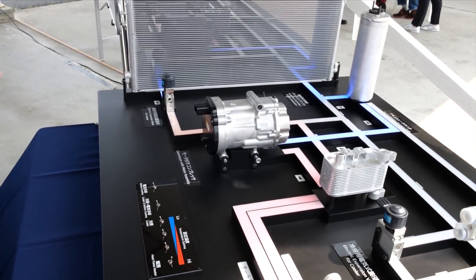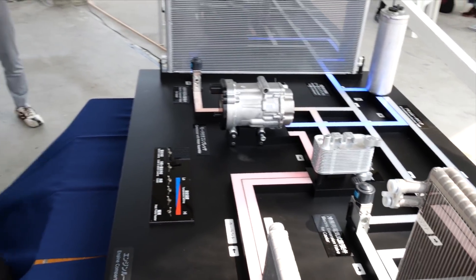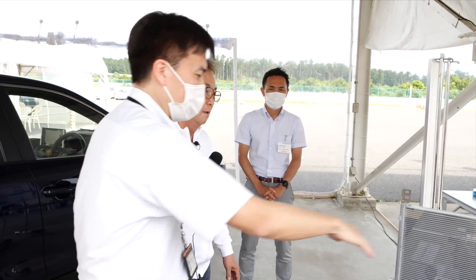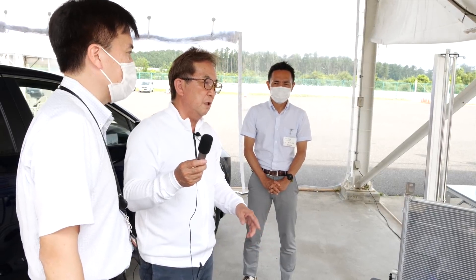暖房で使った冷媒が今度室外の交換器に行くんですけど、その前に膨張弁がありまして、膨張させた温度が下がります。外気の温度がたとえ低くてもそれよりも温度が低いので、その温度差からその熱を吸収して次の暖房の熱源として使っています。デルタTで見るんですね。だから低い外気温においても暖房としての熱源を吸収することができると、ヒートポンプの話ですね。